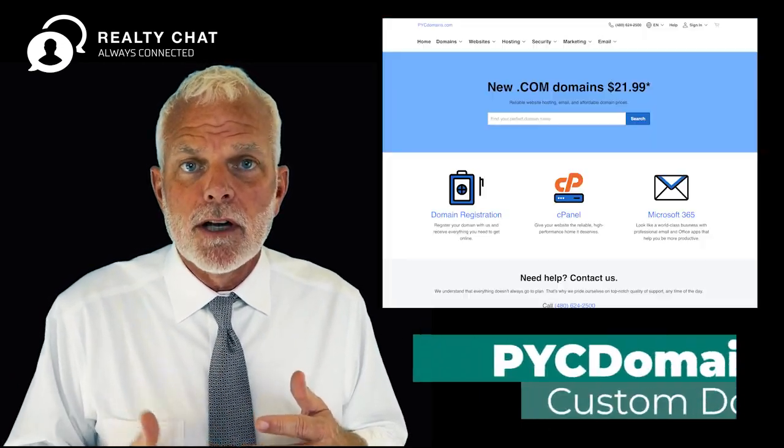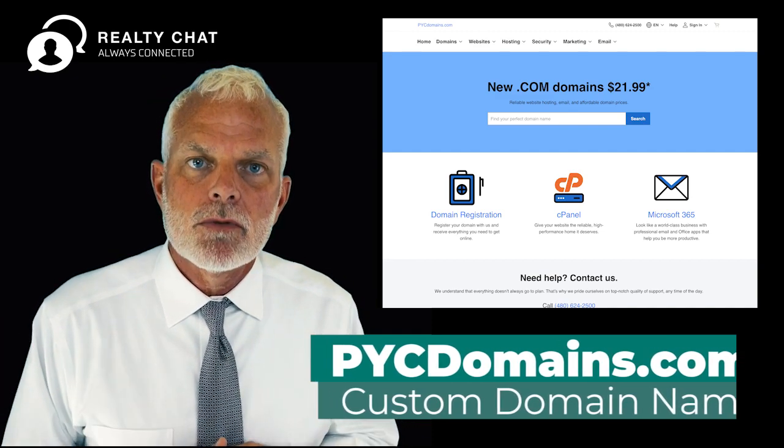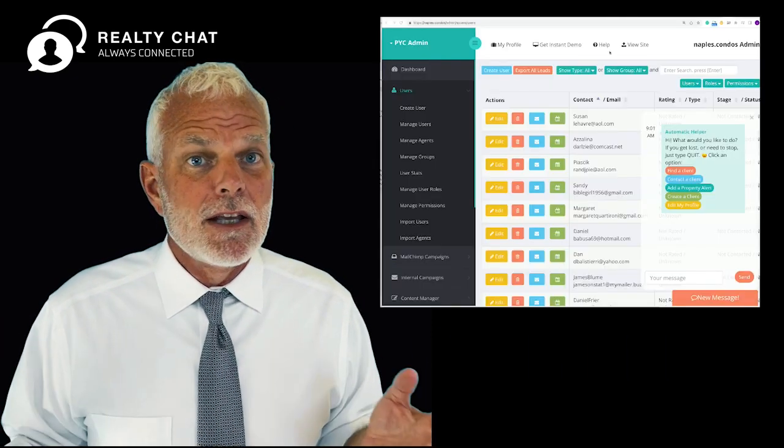We can wrap it up later on by attaching a custom domain name, and I'll give you all kinds of training and support on how to use it. It's really easy.